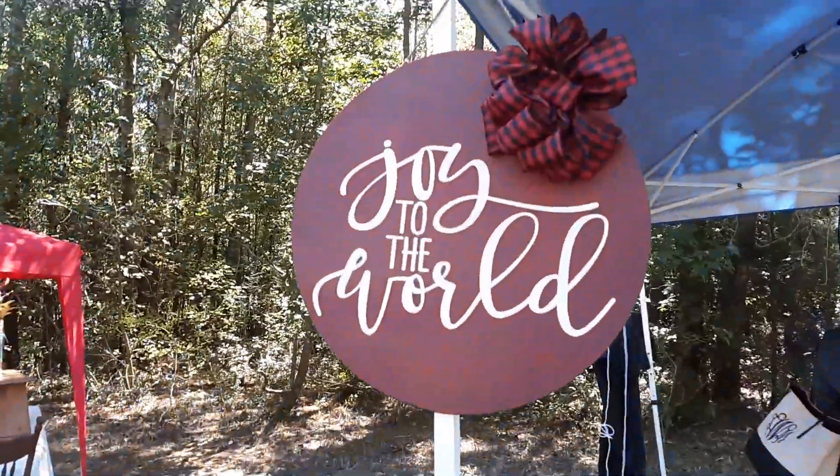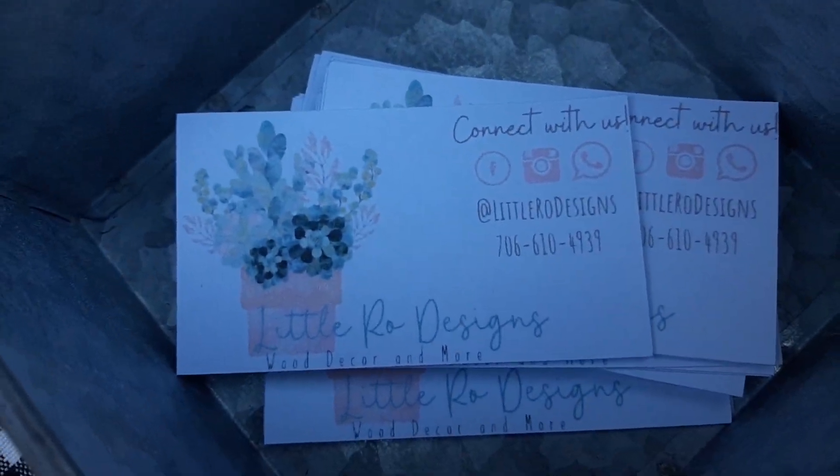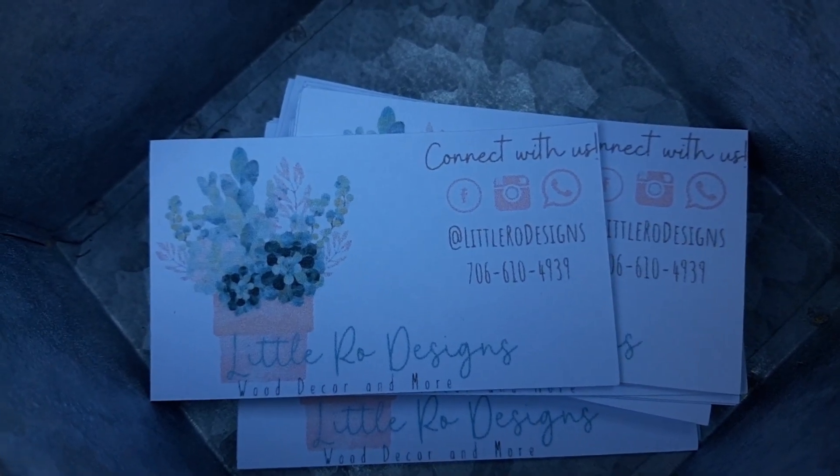What's the name of y'all's business? Little Road Designs. I've got some business cards in that — well, that's cute. I like that.